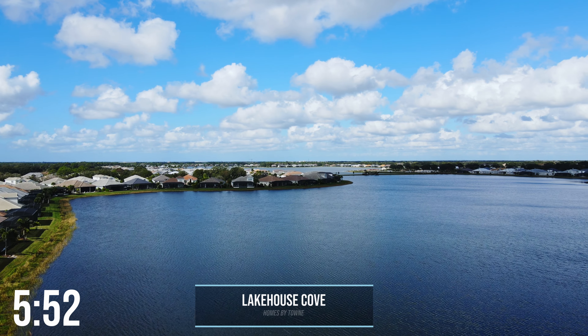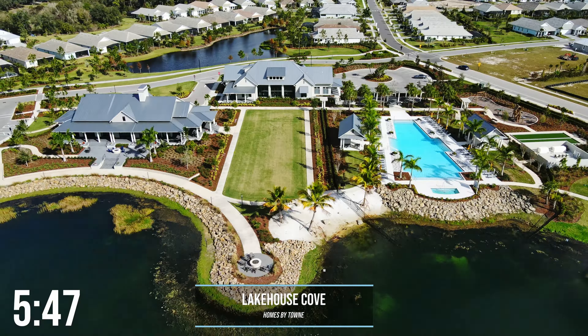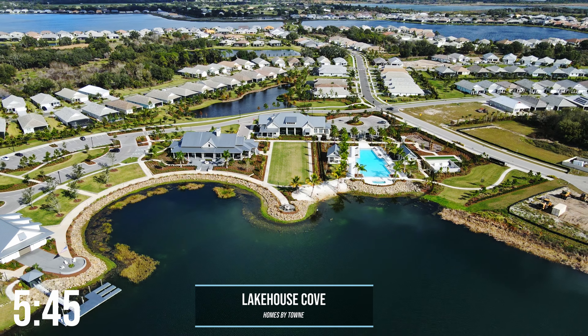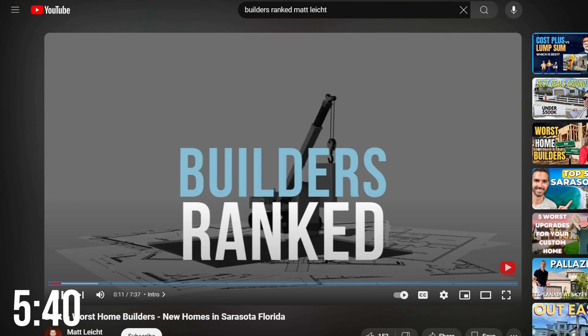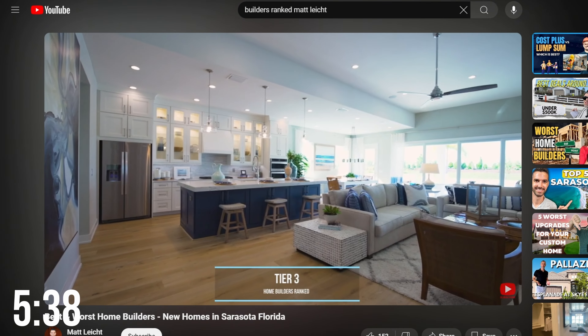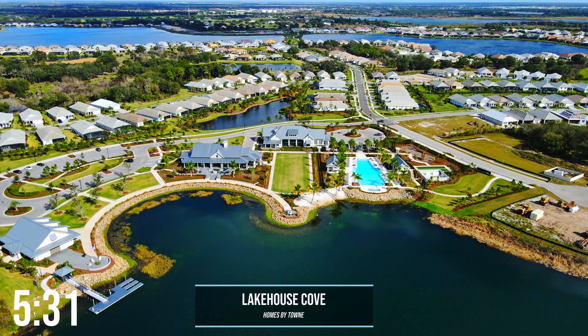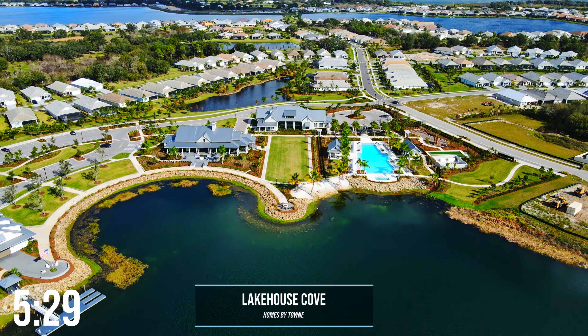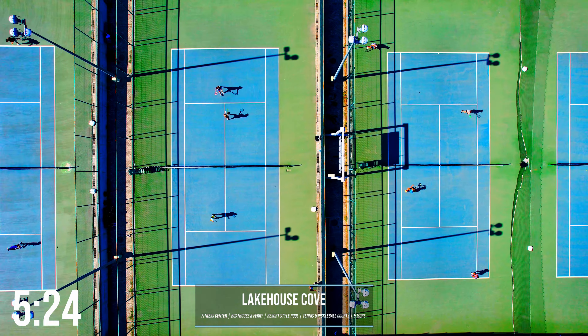Lake House Cove has got to be one of my favorite communities within Waterside because of the location, the types of homes, the builder, and its amenities. It's built by Homes by Town, which is a tier 3 semi-custom builder — that ranking comes from my builder's ranking video, which I'll link above and in the description below. Lake House Cove is a completed community that is just finishing up the last few builds. Amenities include a fitness center, boathouse, boat ferry, resort-style pool, tennis, pickleball, and more. They'll also have an activities director planning events for residents. Pricing is going to be from the mid-$700s to over $2 million.